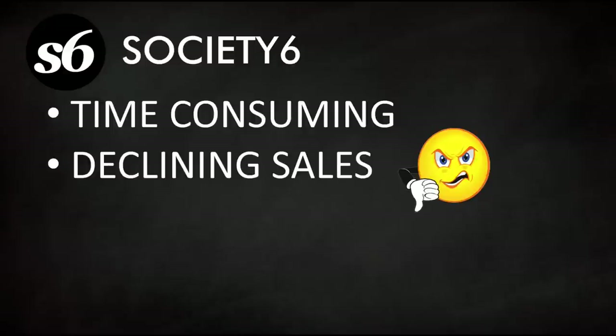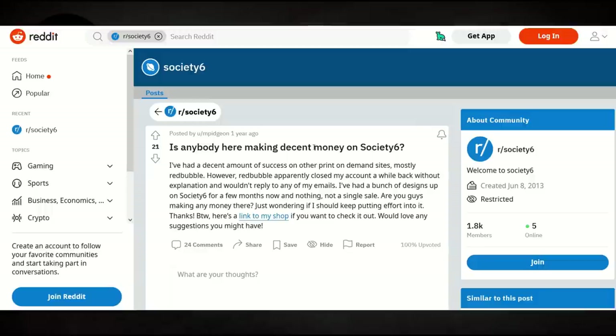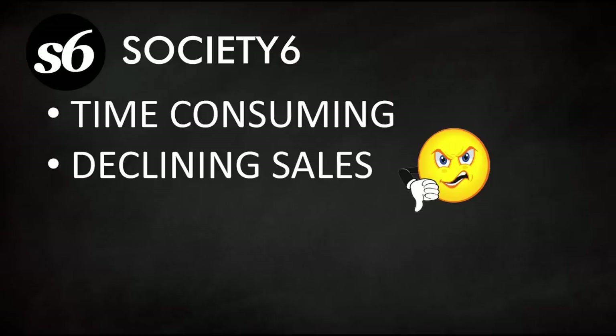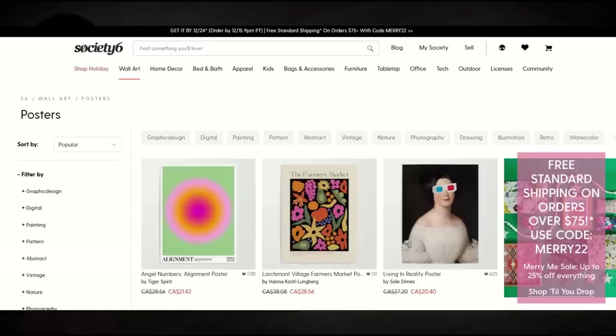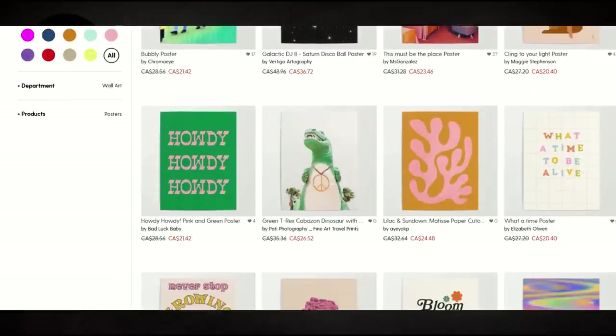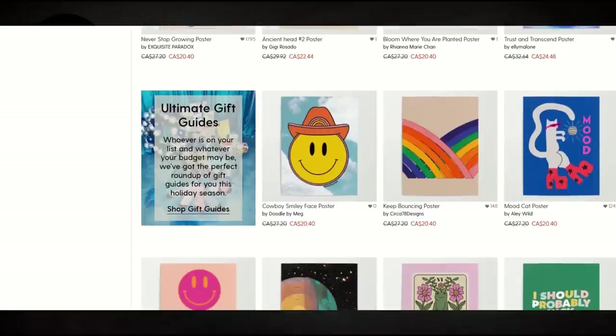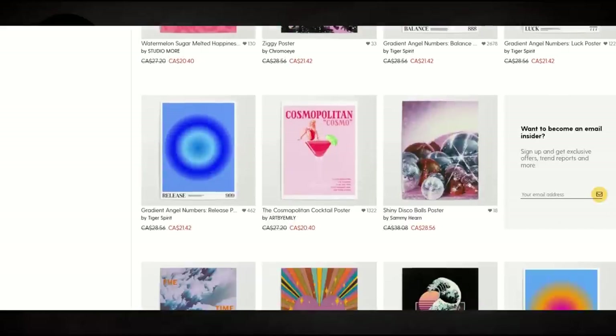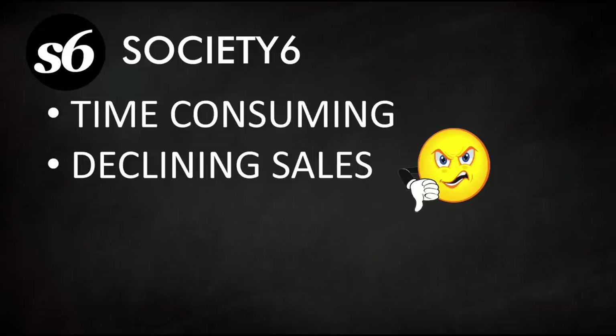There are also lots of reports about declining sales on Society6 over time. I'm one of them — my sales have gone down on Society6 and the whole thing is feeling a little old and tired. Society6 is not at the forefront of a great print-on-demand option for me, but if you're looking to expand your print-on-demand empire and you've already got designs created, it could be a viable option.